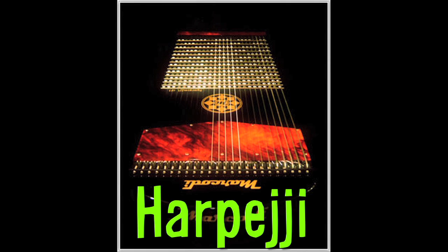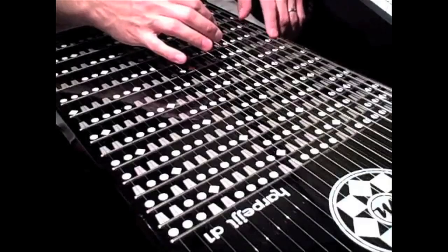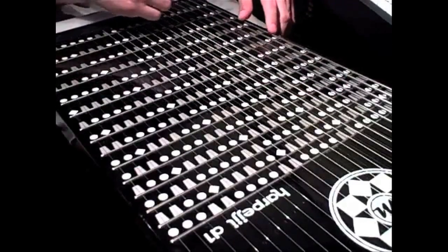The Harpeggi was developed in 2007 as a kind of bridge between the guitar and the piano. The Surface has an isomorphic keyboard and comes in 24 and 16 string models.